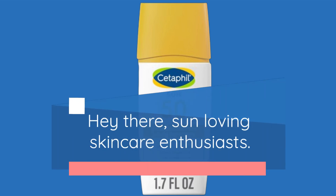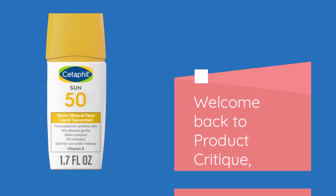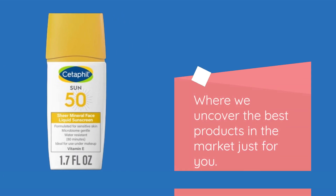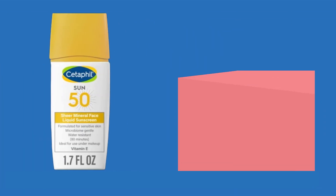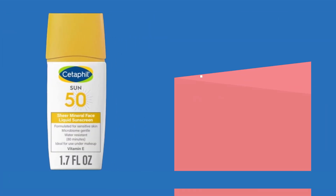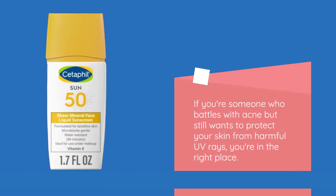Hey there, sun-loving skincare enthusiasts. Welcome back to Product Critique, where we uncover the best products in the market just for you. Today, we're diving into the world of mineral sunscreens, particularly focusing on those perfect for acne-prone skin. If you're someone who battles with acne but still wants to protect your skin from harmful UV rays, you're in the right place.